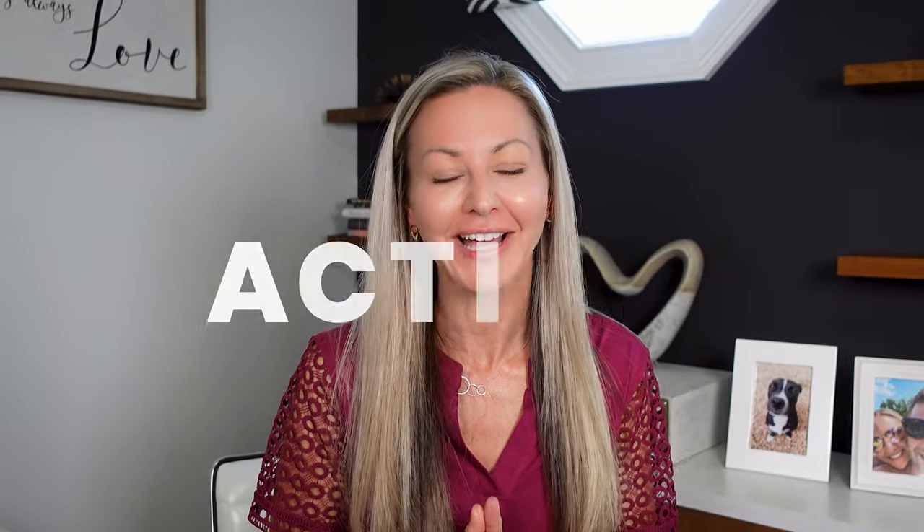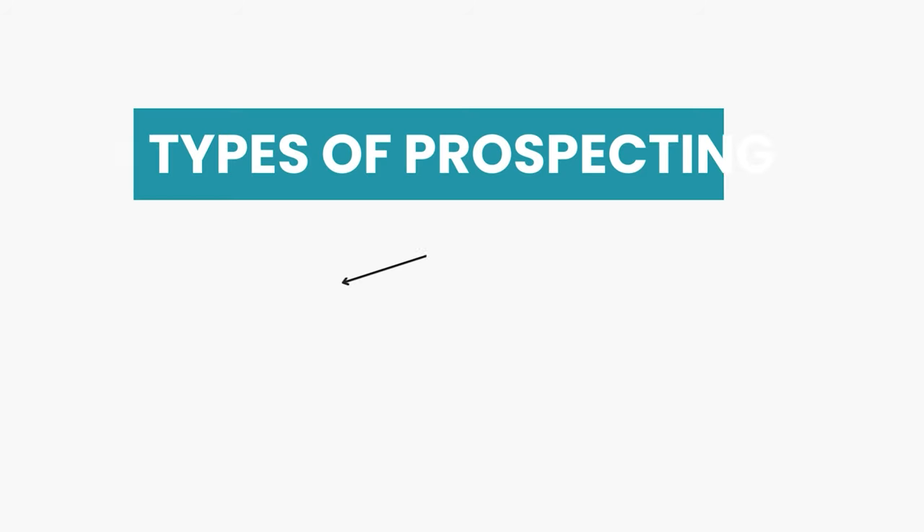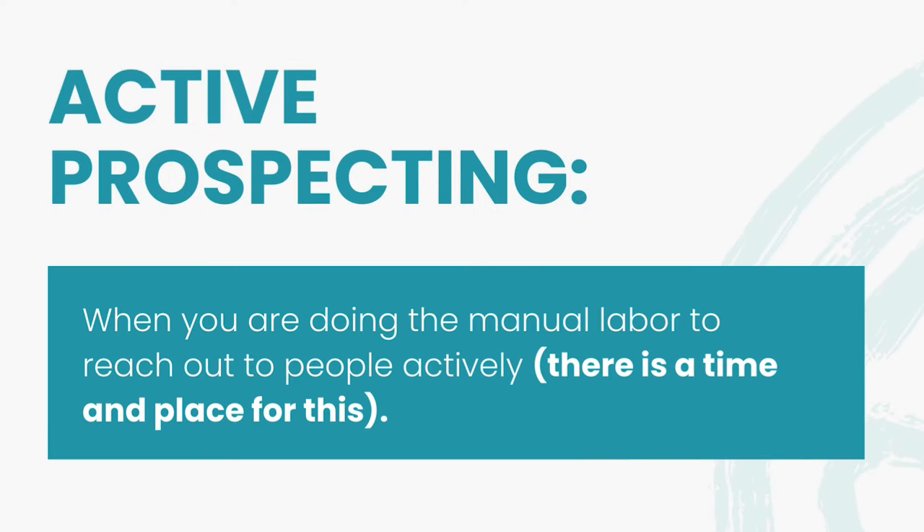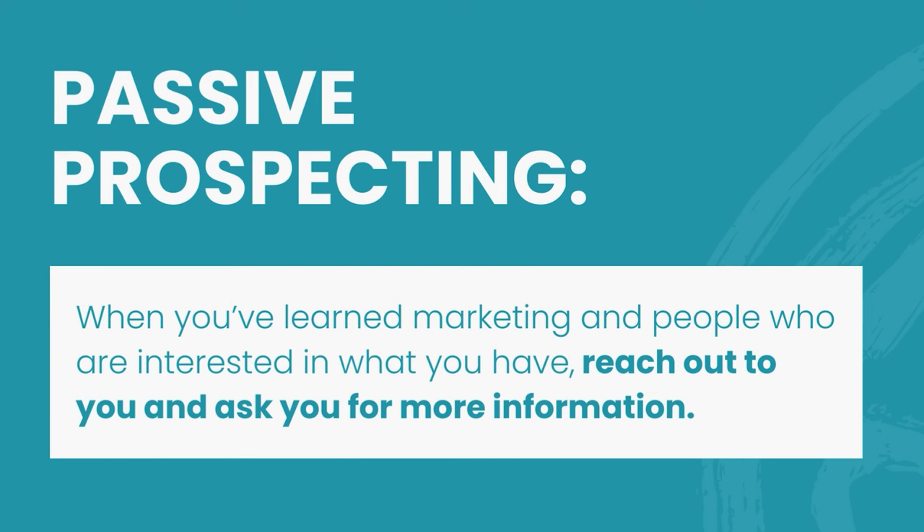Prospecting is a vital activity in our business. There are two types of prospecting that you can do: active prospecting and passive prospecting. Active prospecting is when you are actively reaching out, doing the manual labor to start conversations with people, and there is a time and place for this. Passive prospecting is where you learn marketing and you learn how to position yourself in a way where people come to you, they reach out and they're already interested in what it is that you're doing, whether it be your business or your products or services that you're selling.